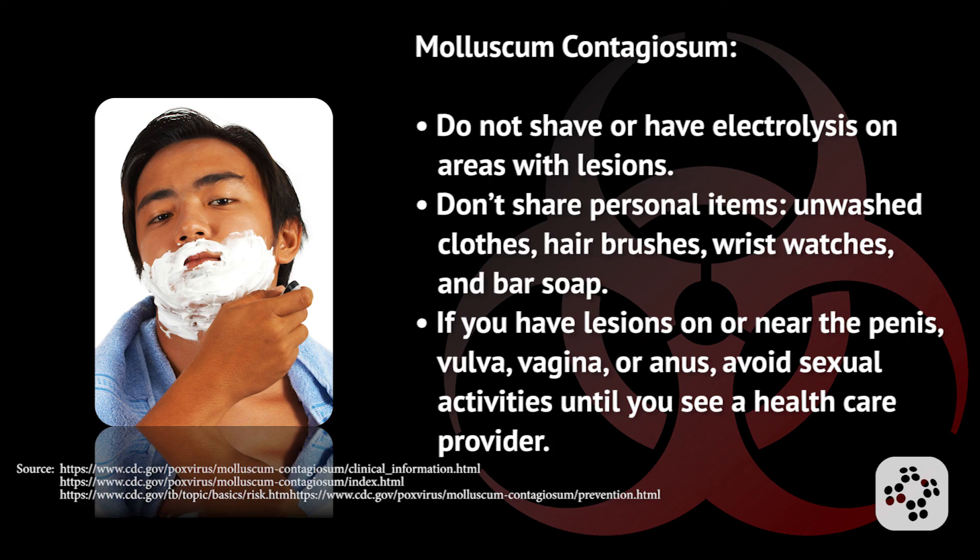Other ways to avoid spreading infection: do not shave or have electrolysis on areas with lesions. Don't share personal items such as unwashed clothes, hair brushes, wrist watches, and bar soap with others. And if you have lesions on or near the penis, vulva, vagina, or anus, avoid sexual activities until you see a health care provider.